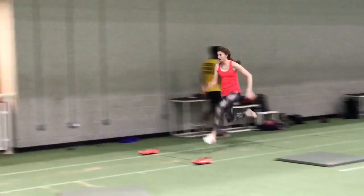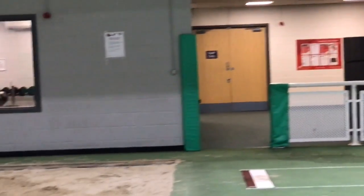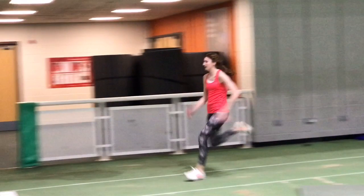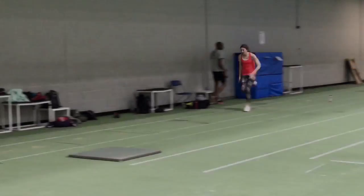As Sarah approaches the board, her posture becomes upright and then on the second to last step she drops her heel onto the surface of the track. This should result in only a minimal lowering of the hips of a couple of centimetres.